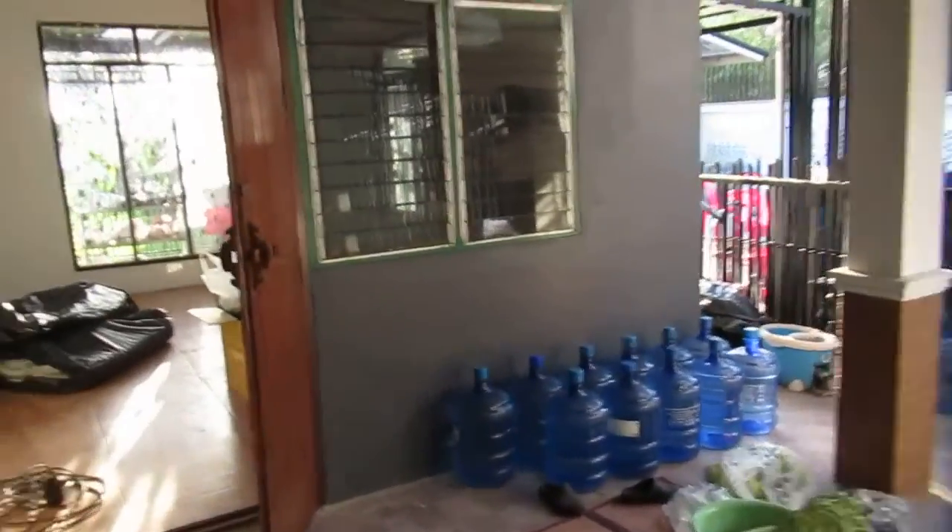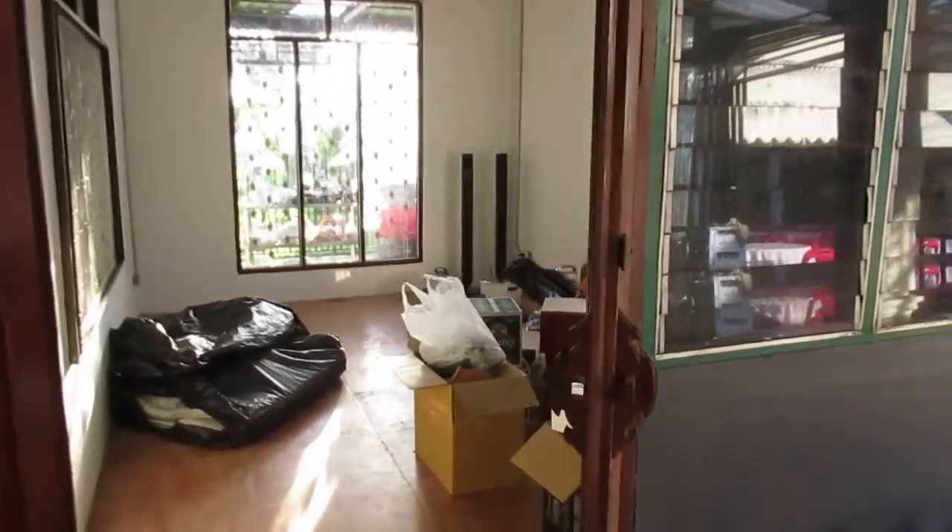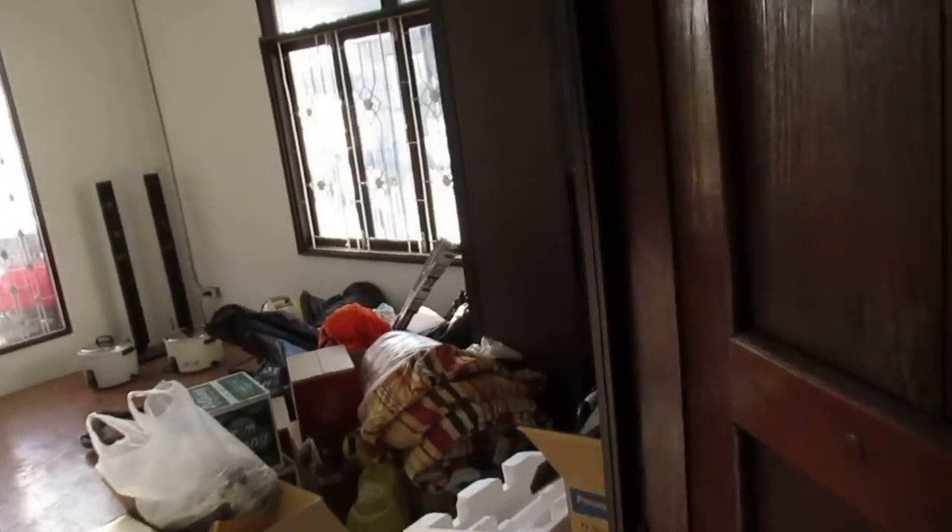And we've got what's going to be a spare bedroom back here. It's kind of the junk store room right now.